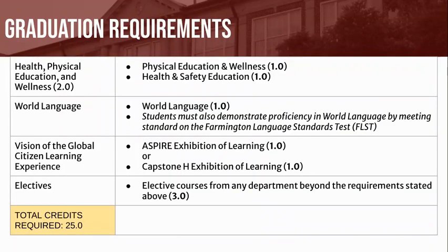In the Physical Education and Wellness content area, you will be required to earn 1 credit of Physical Education Activity and 1 credit of Health and Wellness Education. You will also be required to take at least 1 credit of a World Language and pass the Farmington Language Standards Test, or FLST. Although only 1 credit is required, Farmington High School strongly recommends at least 3 credits of World Language, as many higher education institutions require a minimum of 2 to 3 years.